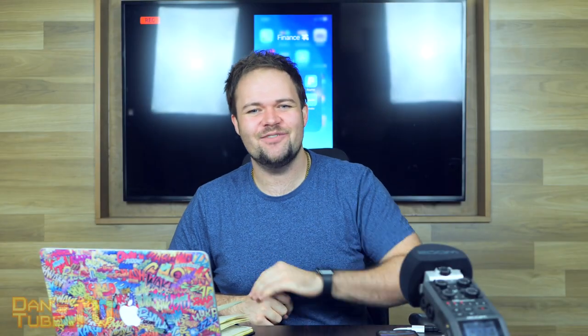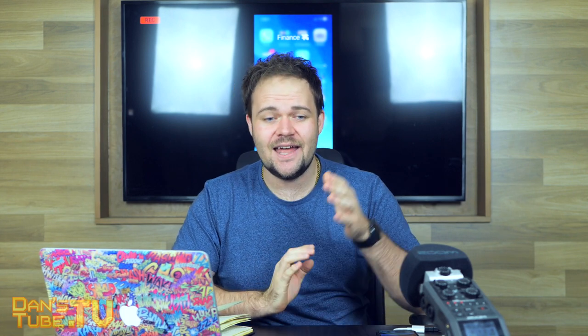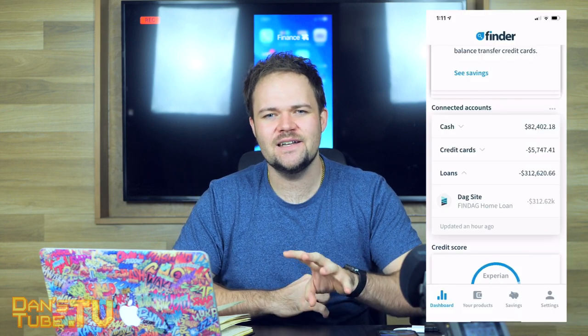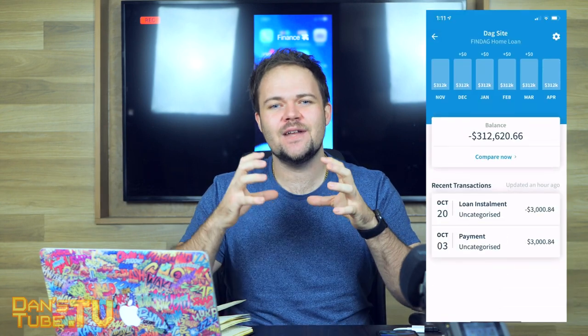Hello beautiful internet family. Dan here from DansTube.TV, where you can expect brutally honest tech reviews. In today's episode I have a brutally honest app review of an app called Finder — a finance app allowing you to have all of your money in the one place.